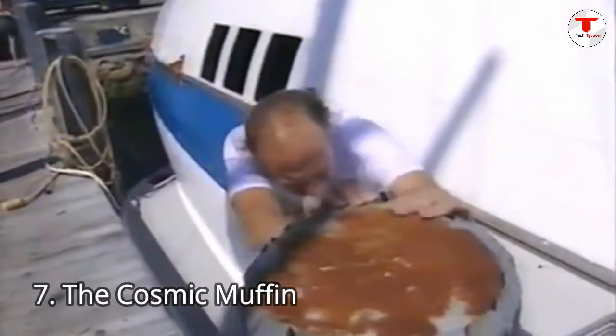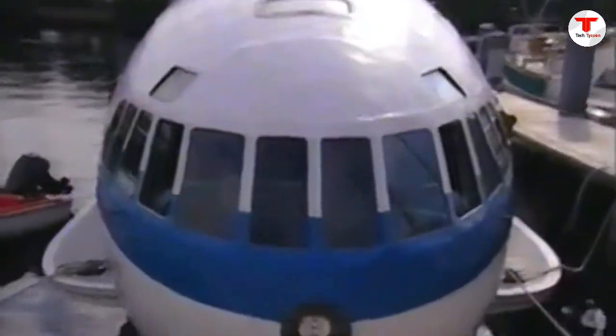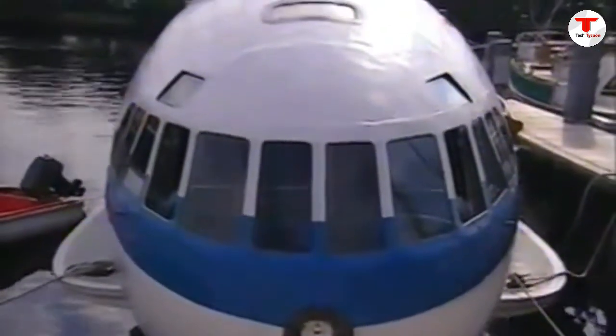Number 7: The Cosmic Muffin. This water vehicle is just bizarre — it's not a commercial vehicle, but made for demonstration only, and it has successfully completed its objectives. The Cosmic Muffin is a boat made out of a rare and historic aircraft, the Boeing 307 Stratoliner, dating back to 1939. The 307 was the first commercial pressurized aircraft, and only 10 were built in the late 1930s. Production was abruptly stopped when war broke out in Europe.